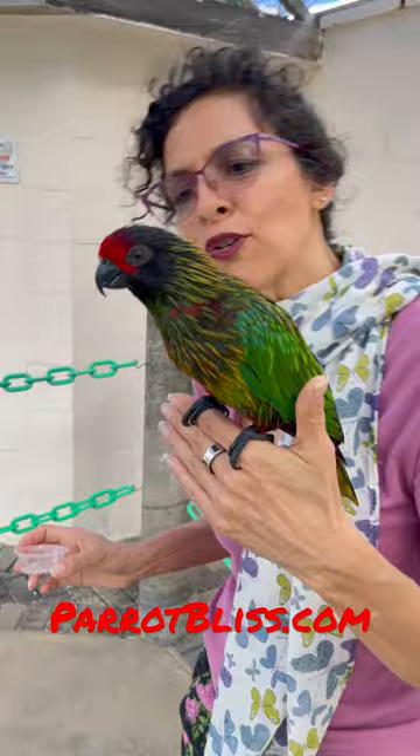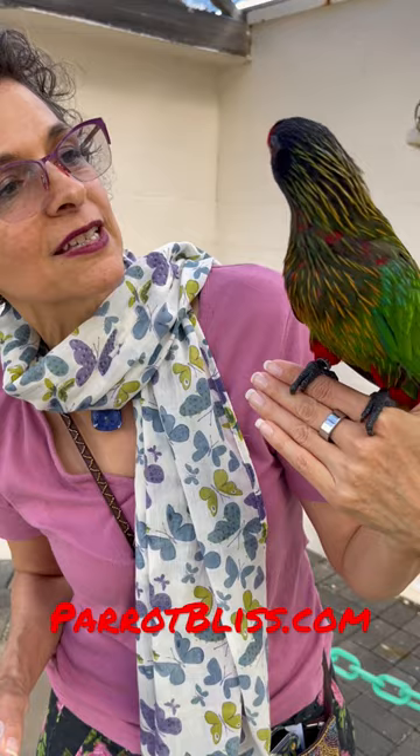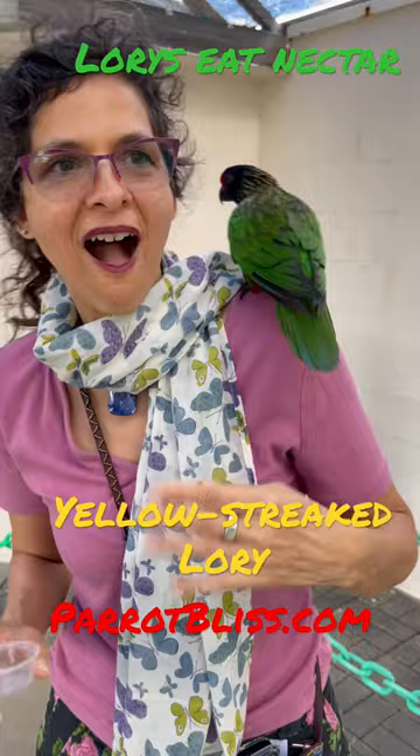Totally friendly, totally beautiful. I don't believe I had seen this species of lorikeet before. So big — lorries are usually a little smaller. I think I have a new best friend.